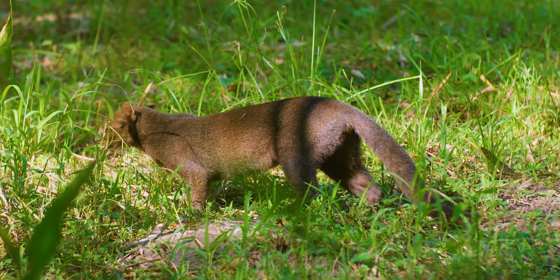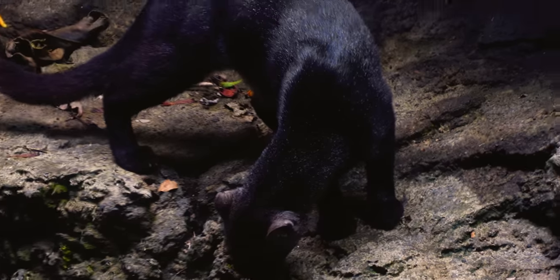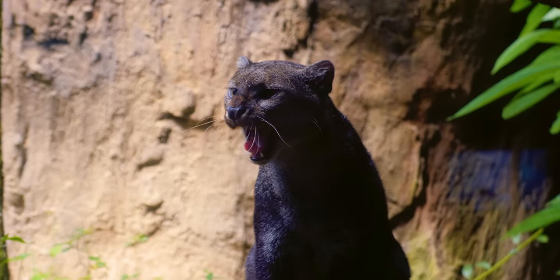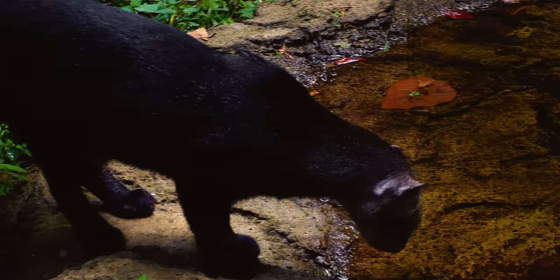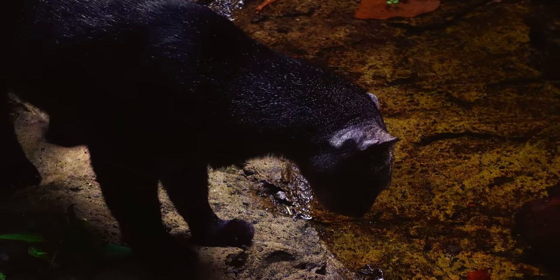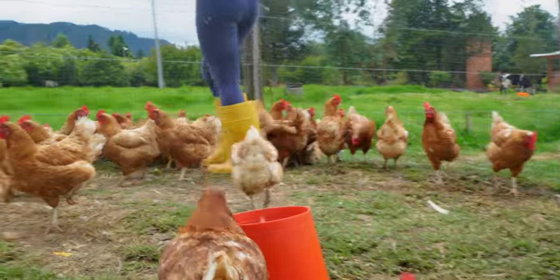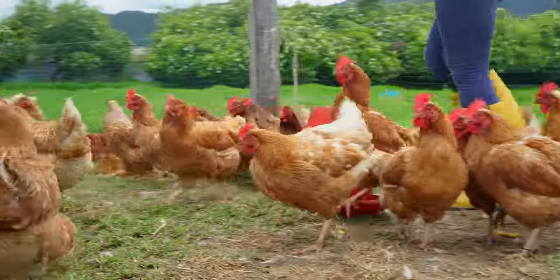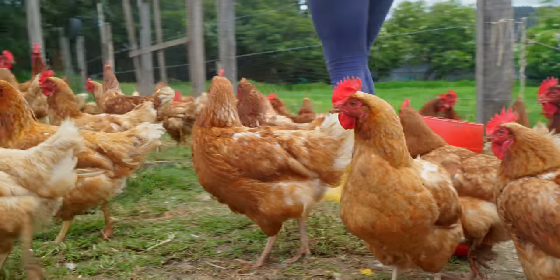But they are generalists, and in different areas their diet varies. In areas with abundant birds, they can leap over 2 metres to catch them in mid-air. As a general rule, they eat whatever is most abundant and easy to catch, even if it's larger prey. In areas near humans, chickens are the easiest prey, which puts them in conflict with farmers who often kill them to protect their poultry.